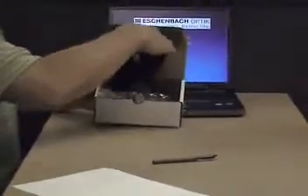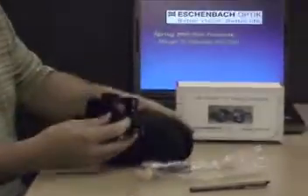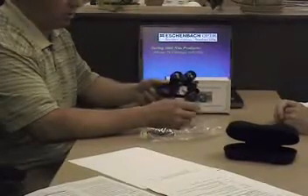The new Mirage binocular is an enhancement of a product that has been optically available on the market for some time. Let me take it out here. What we have here is a binocular system that has a very unique periscopic Keplerian design. It offers a nine-degree field of view, weighs only three ounces, and is mounted on a very adjustable ophthalmic frame.